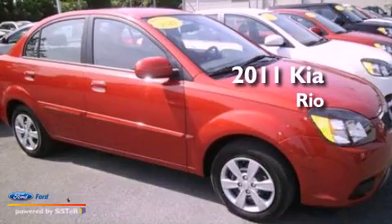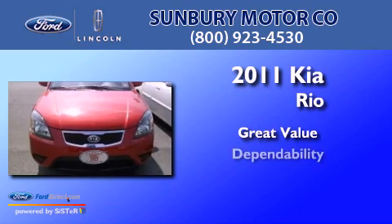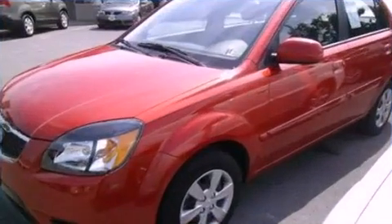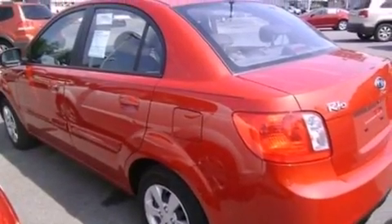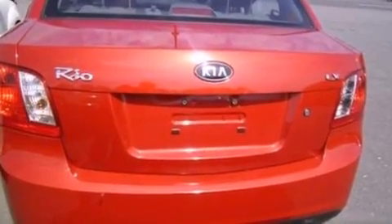This is a 2011 Kia Rio. Features include Sirius satellite radio, a low tire pressure indicator, an independent rear suspension, and an engine immobilizer theft deterrent system.